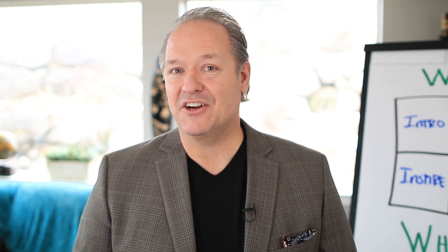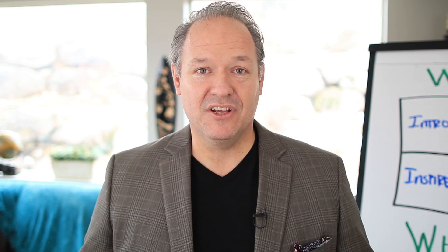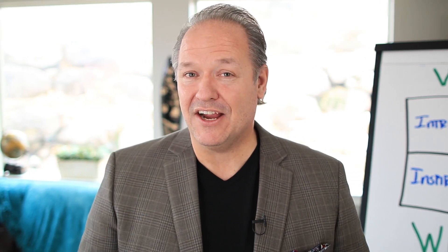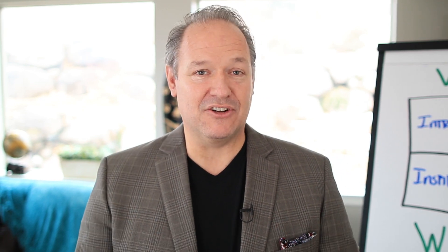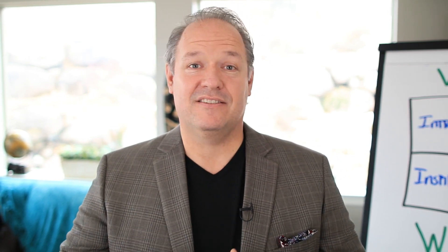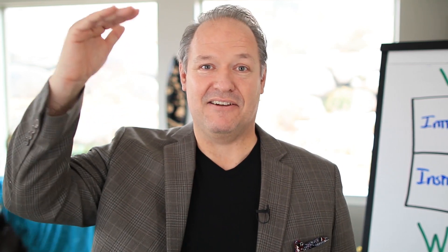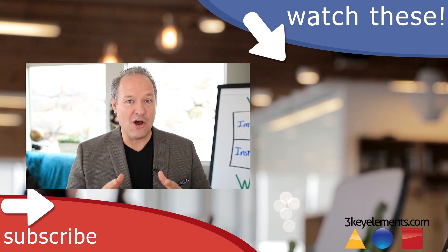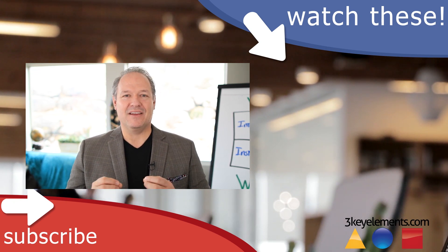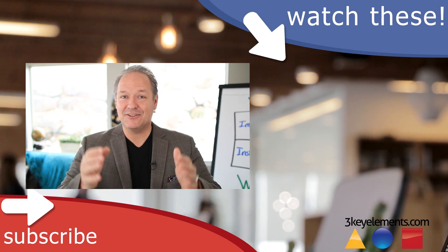If you like the conversation we're having here about being a great presenter and delivering your message, stay close to us here at 3 Key Elements because we have a training course called Present Yourself. Check out the link below — it's an incredible course to take your skills to the next level. And subscribe so you don't miss any of these training videos.